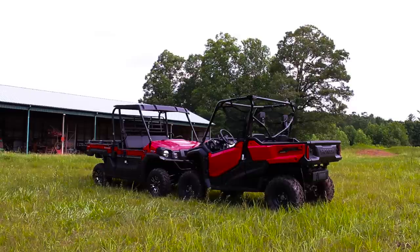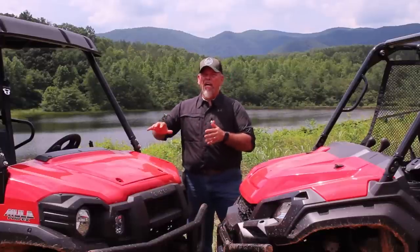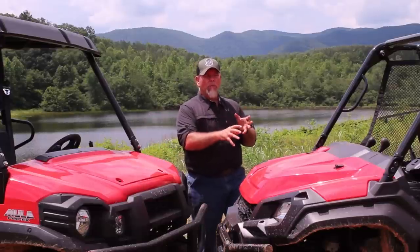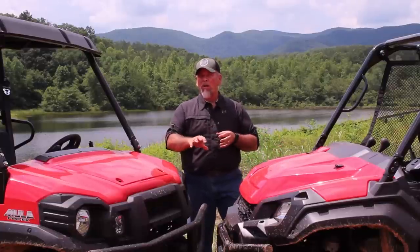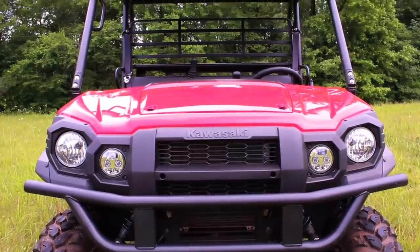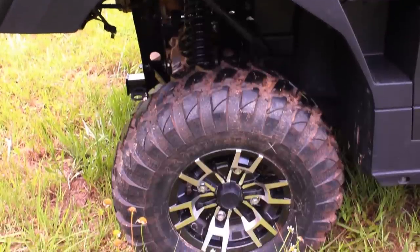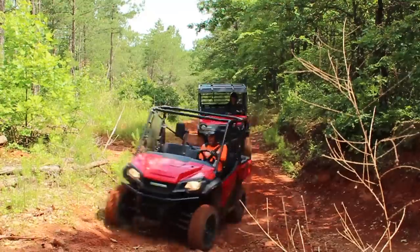One thing to consider is that this is the LE limited edition model, so there are a couple of extra features you don't get on a standard model that we're comparing to the Honda Pioneer 1000. Those accessories include LED headlights, a roof, and custom wheels — all of which come to a price point of $14,200, compared to Honda's $15,400 price tag.